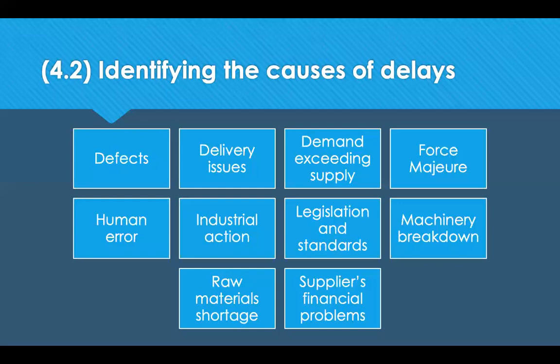Human error — mistakes made by procurement professionals or colleagues — should be addressed as soon as noted; everyone makes mistakes, but you need to learn from them. Industrial action (strikes) could mean factories aren't operational, so keep abreast of the news and if industrial action is planned, order deliveries in advance. Changes to legislation should be monitored and planned for in advance. Machinery breakdown can be avoided by regular servicing and maintenance. Raw material shortages can be mitigated by having a backup supplier. Supplier financial problems can be identified through regular credit rating checks.